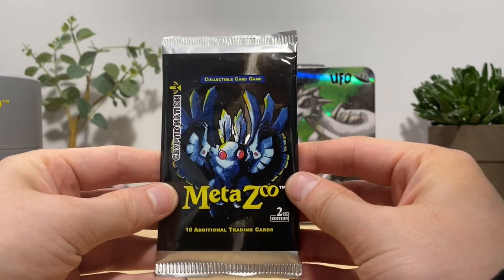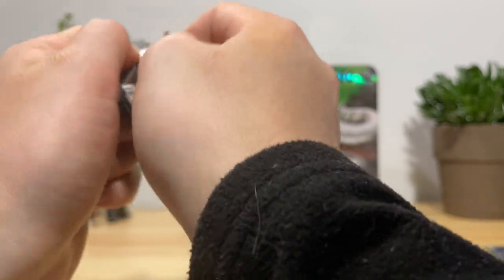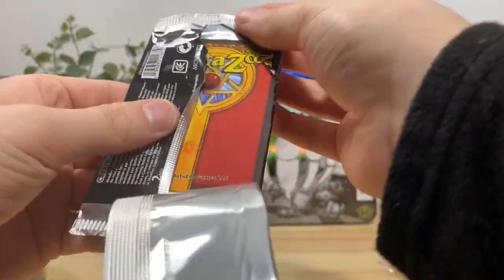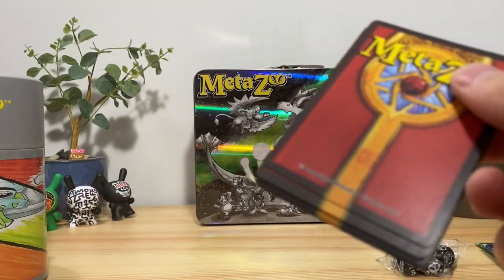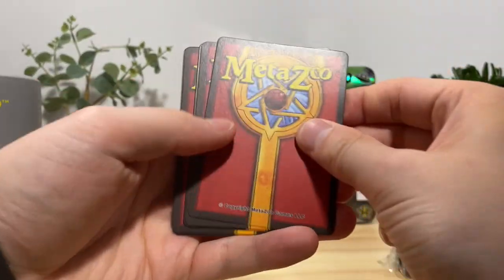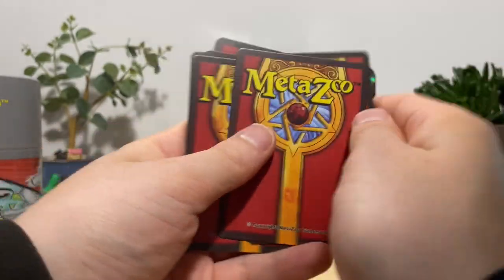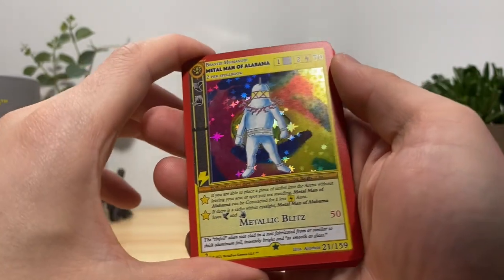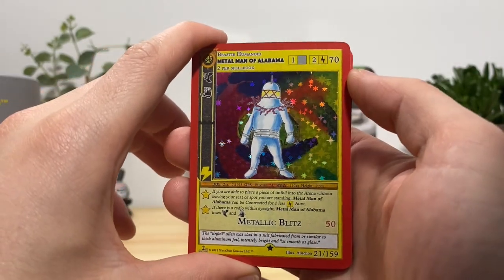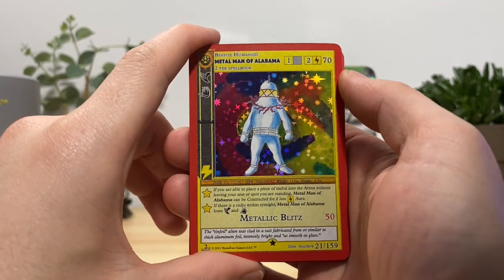We got Cryptid Nation second edition. I know Cryptid Nation has like 72 different editions — this is probably the most accessible but the least valuable one to get, which makes sense, but you can still get some good pulls.